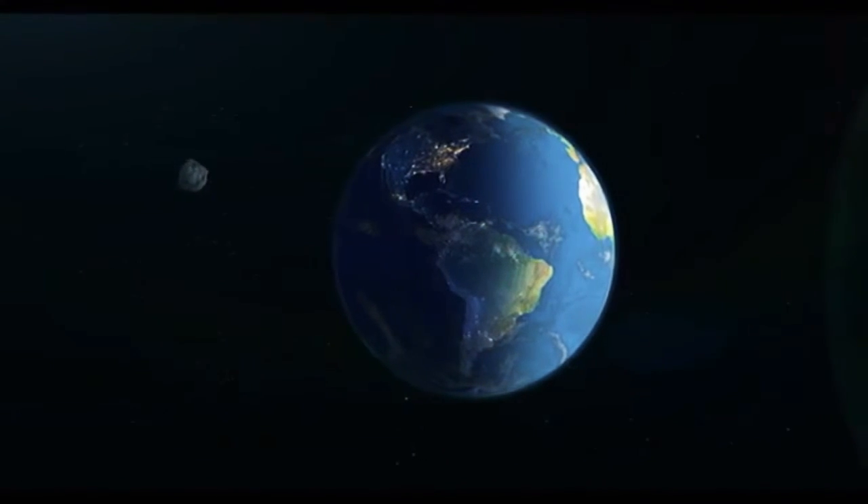Now, this doesn't mean that objects don't pass closer to us than the Moon — they do. But the Moon is still very far away.